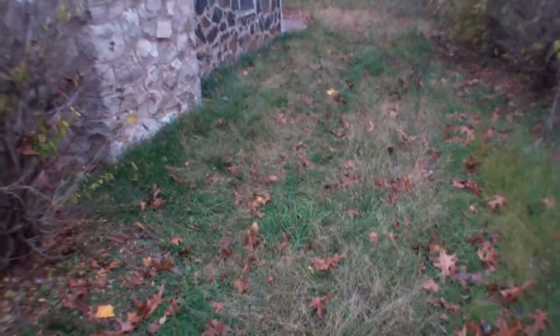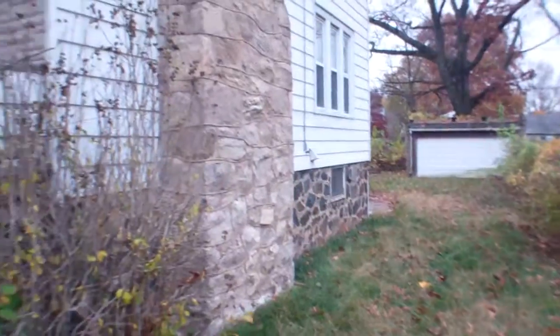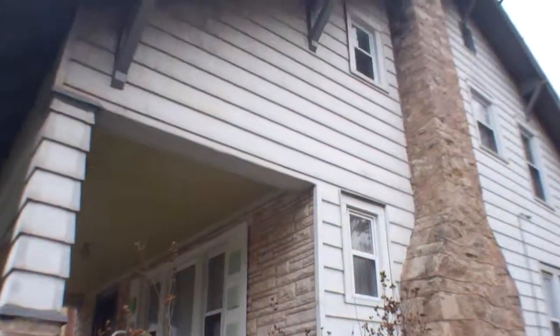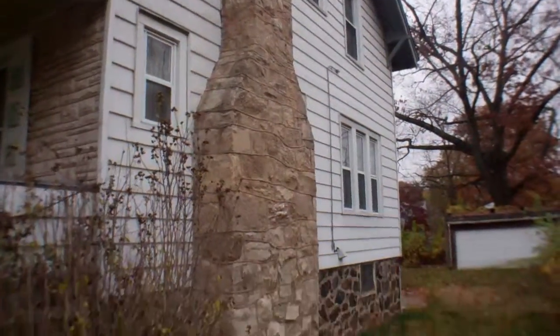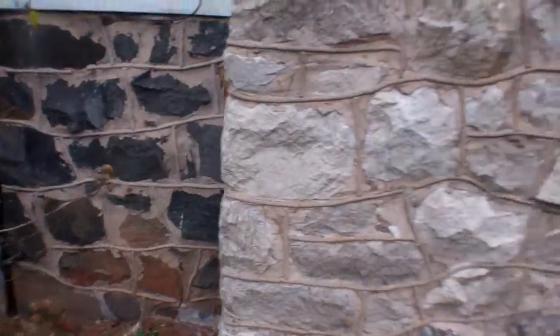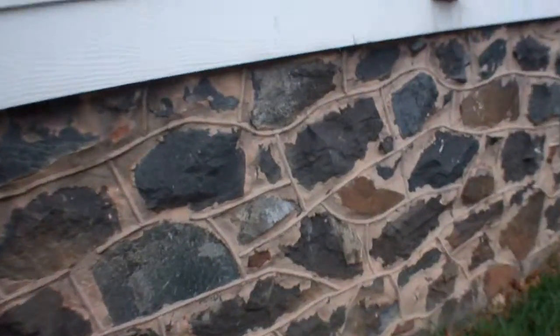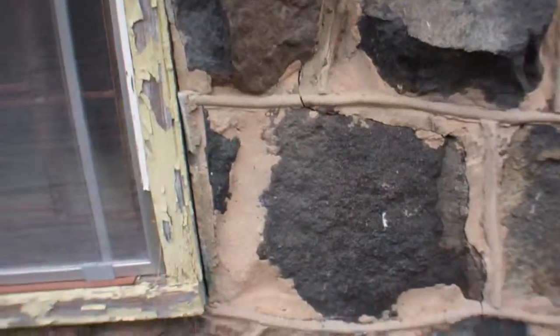Could make the driveway go all the way back to the garage — right now it's just grass though. The siding is in pretty good shape; don't really see any damage. And the foundation has some cracks but they're pretty small.